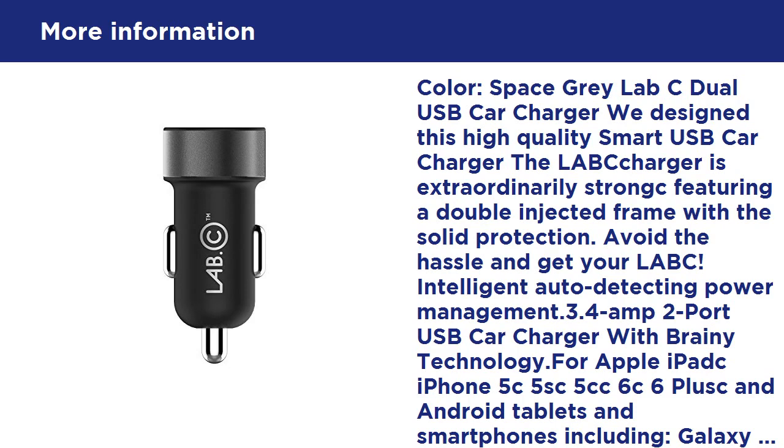Color: Space Gray. Lab C Dual USB Car Charger. We designed this high quality smart USB car charger. The Lab C charger is extraordinarily strong, featuring a double injected frame with solid protection.